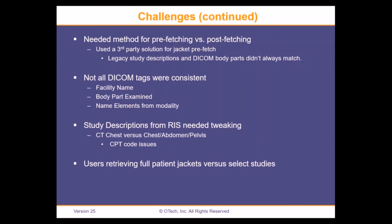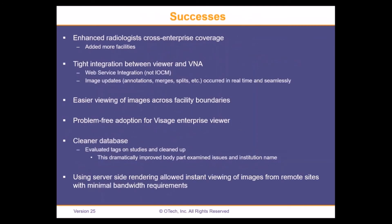Another challenge was that several users — both radiologists and technologists — were retrieving full patient jackets during production hours trying to be helpful. It seemed really fast to grab the entire jacket, and it was fast until it wasn't. We addressed that with some education; it didn't happen again. Those were the primary challenges.